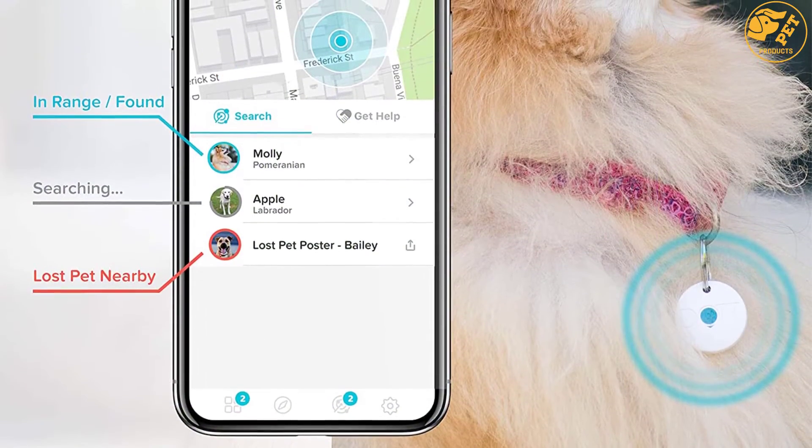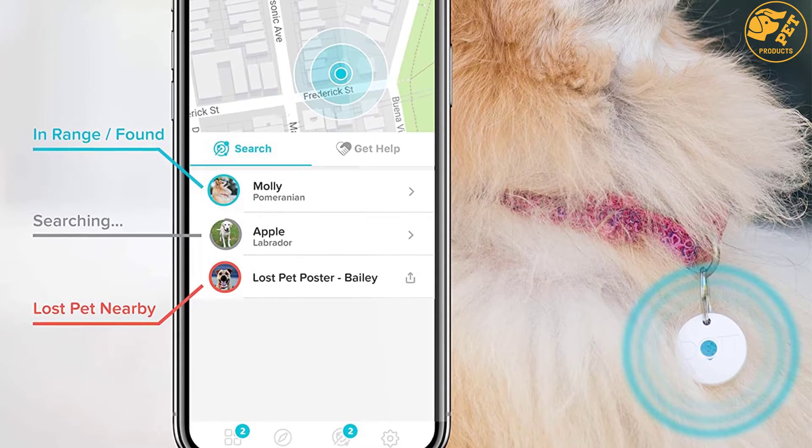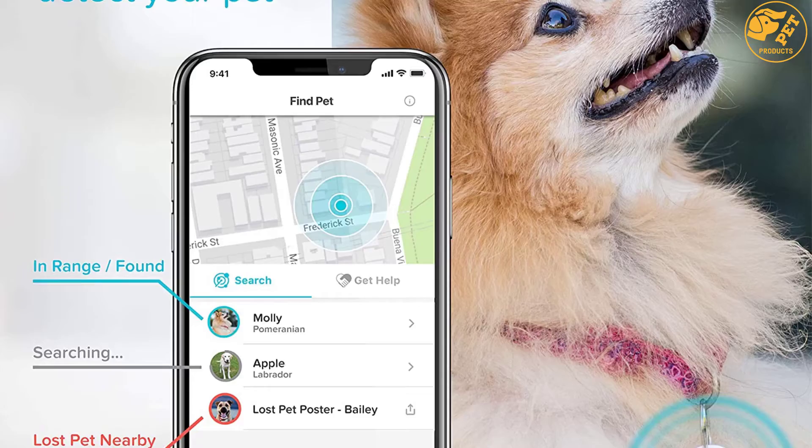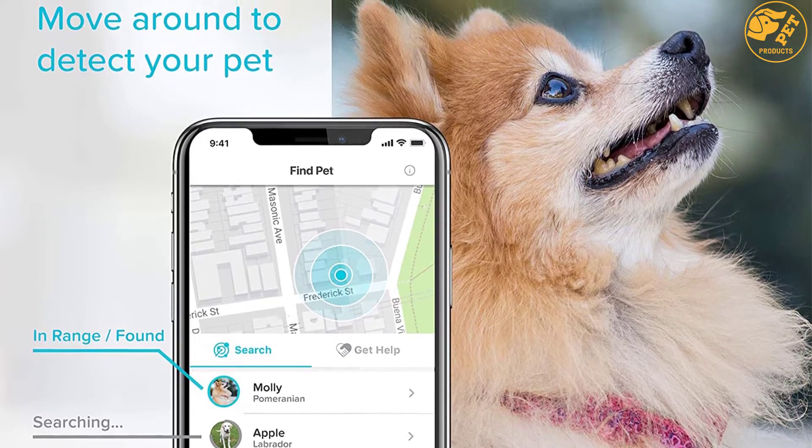More importantly, you can choose to receive alerts for other dangers such as pet poisons, floods, and extreme heat, as well as track daily activity to keep your dog in the best health condition.